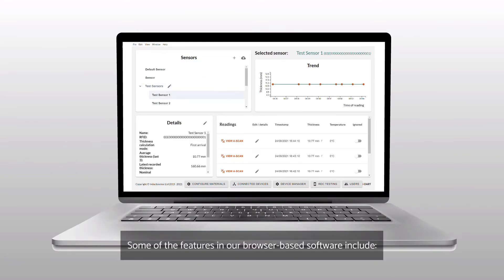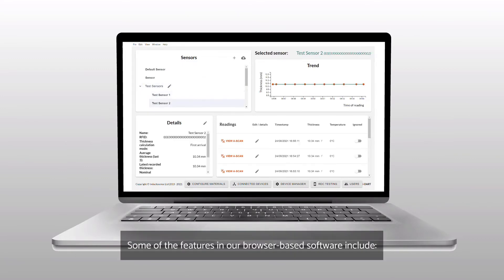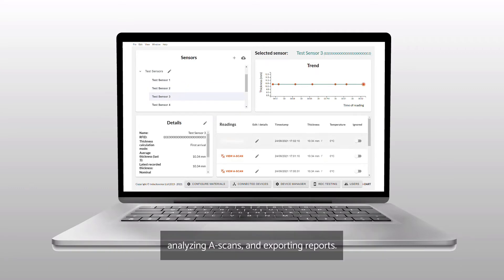Some of the features in our browser-based software include viewing thickness trends, calculating internal corrosion rates, analyzing A-scans and exporting reports.